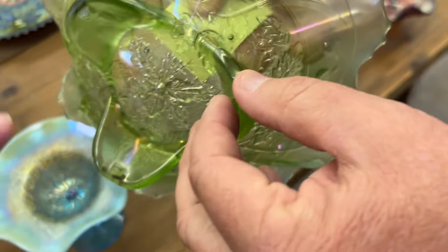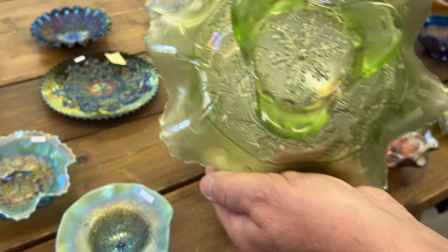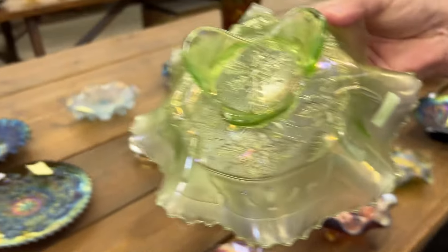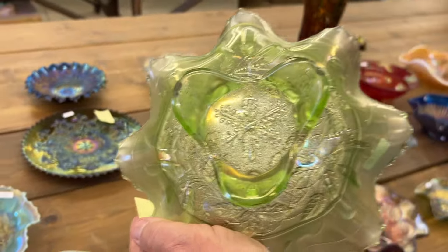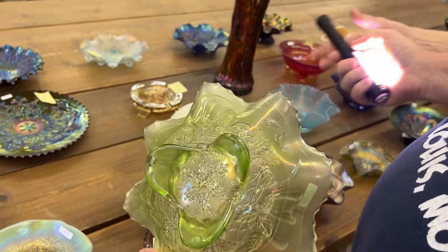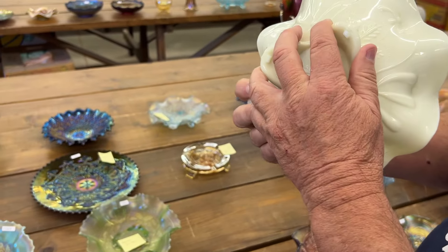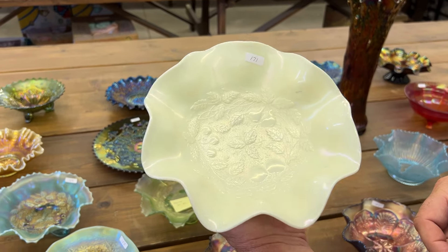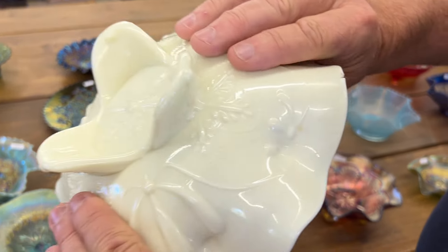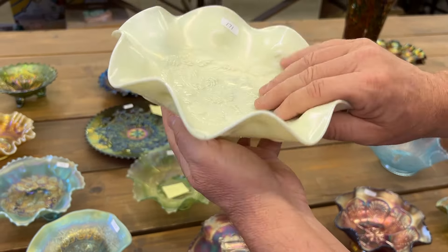Do you remember where the epoxy was? We have the black light to show it easier. So there it is — you see it right there? Thank you, dear. And here is a pearlized stippled three fruits bowl. Just notice right there, there's a manufacturer separation there — we're going to point that out. But it's iridized, rare piece.